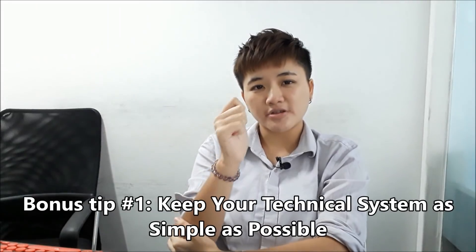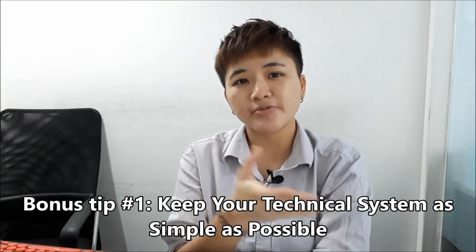One final bonus tip: keep your technical system as simple as possible. Successful technical traders don't clutter their charts with redundant indicators. Even though I share various technical indicators on this channel, you should only use what works for you. Top traders — even former Goldman Sachs traders — have at most three systems, with only a few indicators each, plus price action trading. You don't need 10 to 20 indicators for one system.